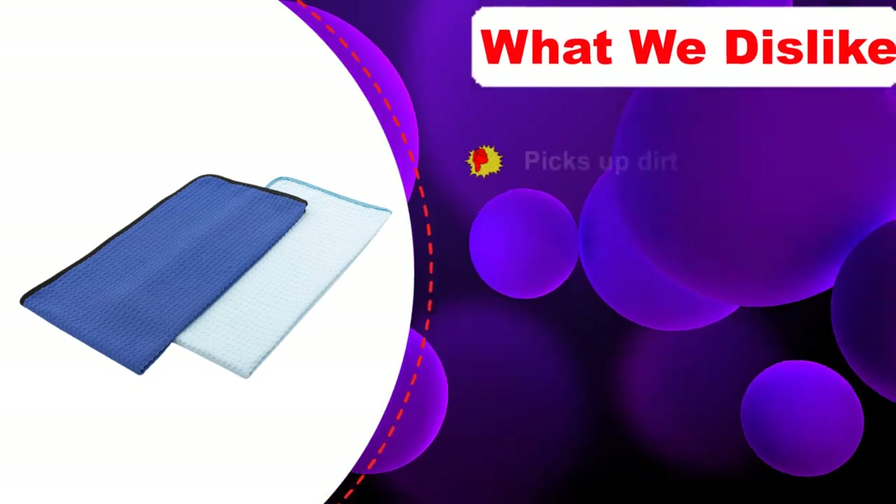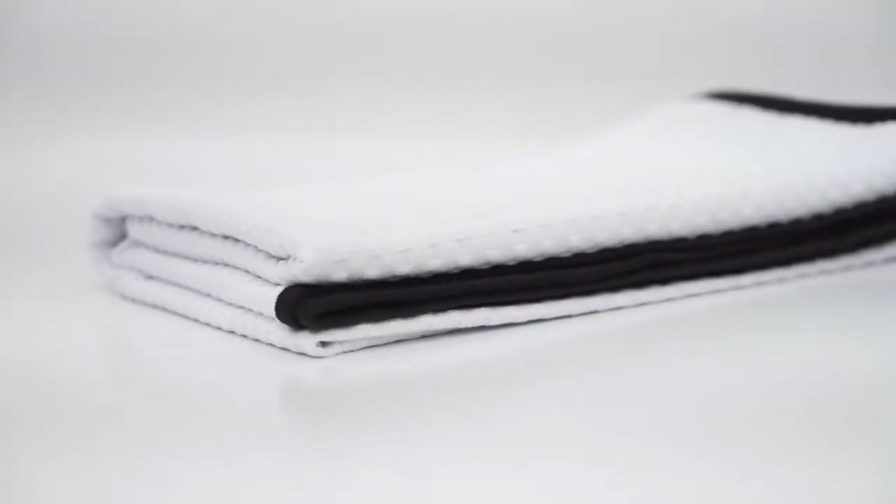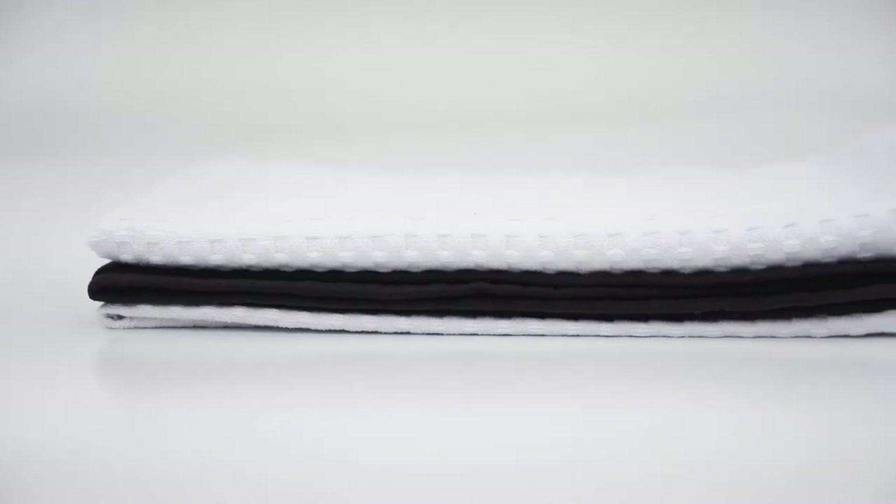Its Korean-sourced weave isn't soft at the start but gets softer as you use it. It's mostly paint safe, and at 20 by 40 inches the two you get in each pack should be enough to dry your car. And yet the few things we don't like about the Dry Me a River add up to a less than stellar experience — they leave a little too much lint, hold a little too much dirt, and have to be wrung out a few too many times.